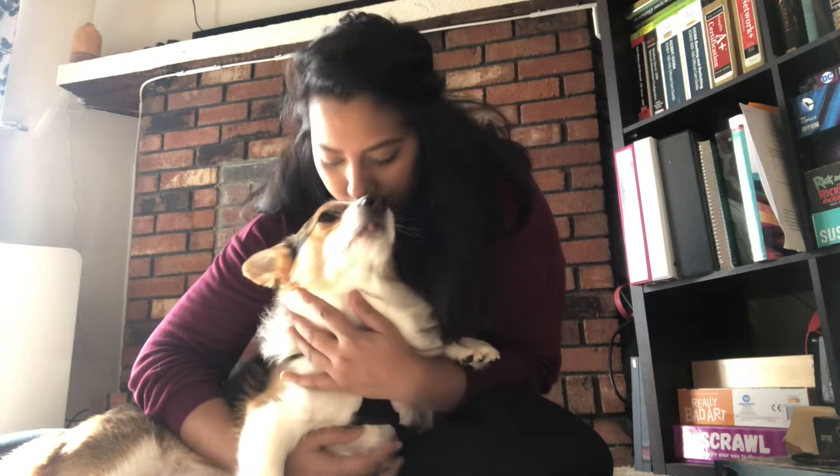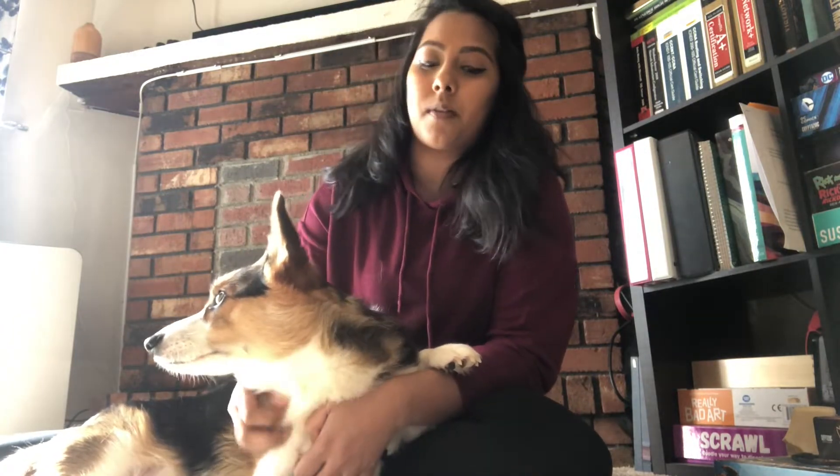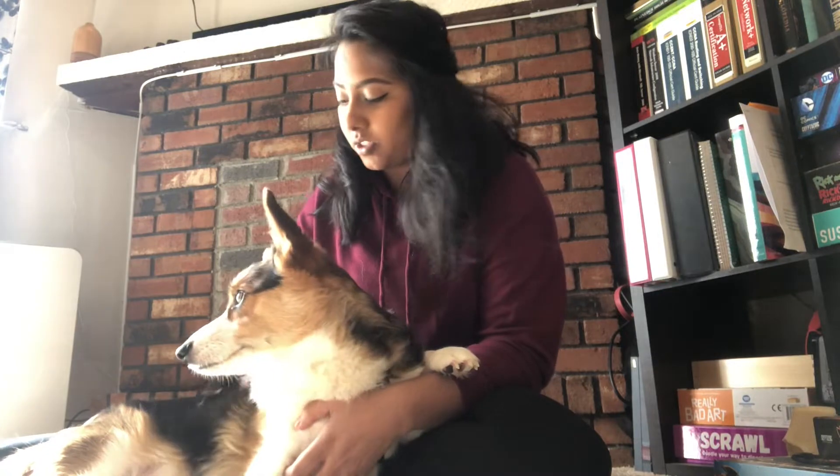We're gonna do a brief intro of Finn. So this is Finny — he's a Pembroke Welsh Corgi, so without the tail, and he's two today! He's a big boy. We've had him for two years. We picked him out when he was four weeks and then picked him up when he was ten weeks. So this is Finn!